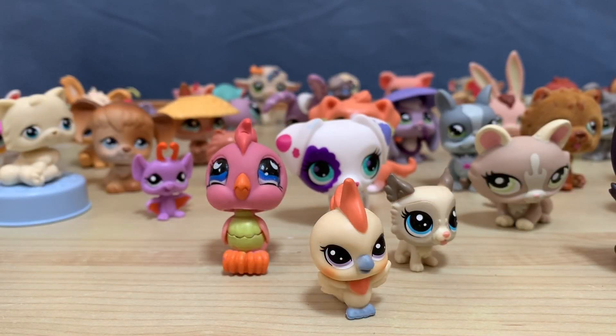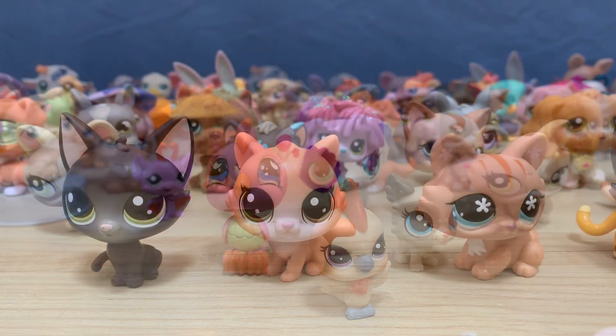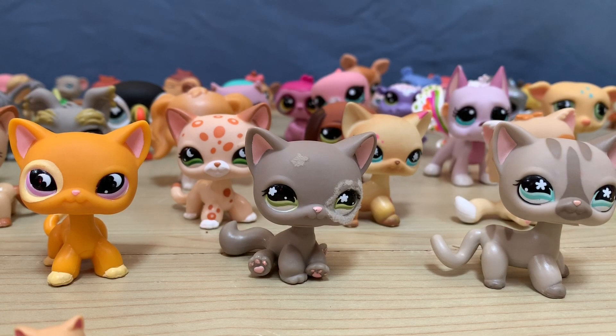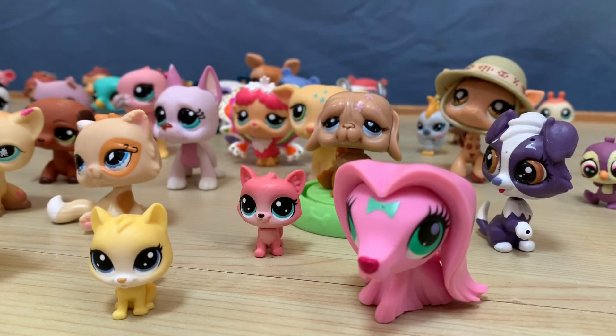These guys are like parrots and dogs, and some in the background are cats, dogs, bunnies, and other dogs. Some more cats, more dogs, and monkeys in the background, some more dogs, some more cats again, and a flamingo, sloth, and another animal. And these are like cats — the pink one's a fox, the little pink one. And the big one with a bow painting on it is a dog.